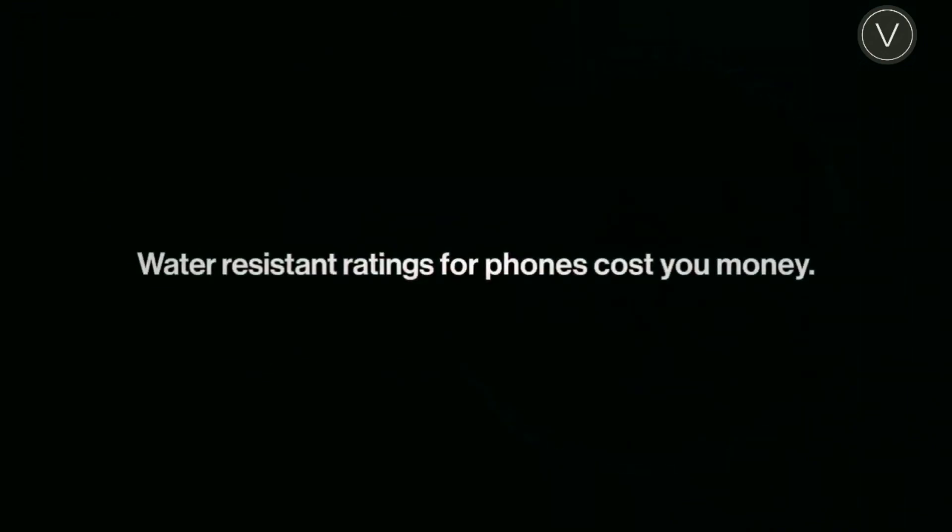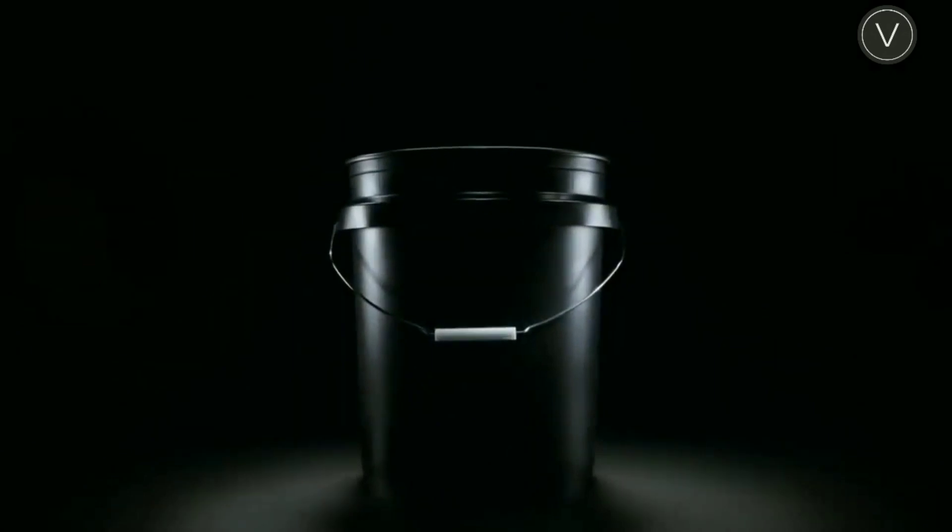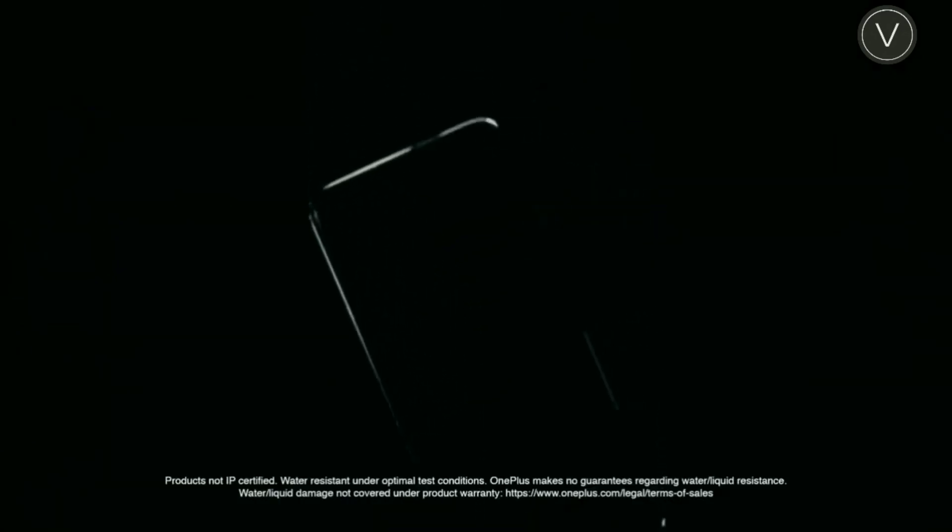OnePlus's reason for that was because it was going to increase the cost of production, which will in turn increase the price the consumer will have to pay. So instead of getting an official IP rating, they bought a bucket — literally.